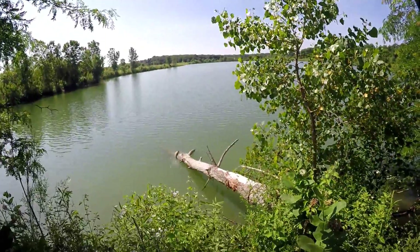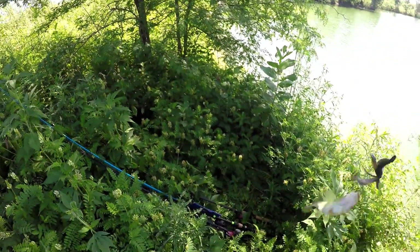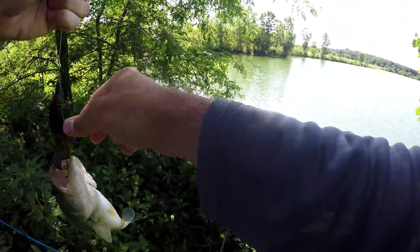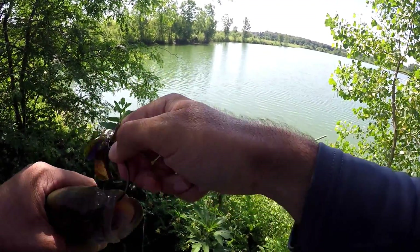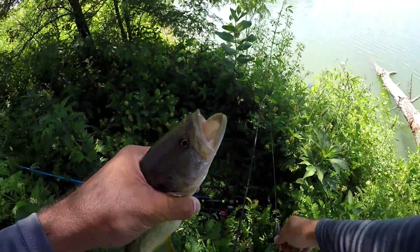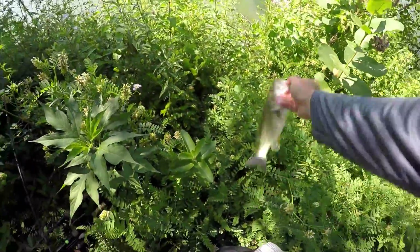Got one! That little dude hit that as soon as it hit in there. I honestly thought I was caught on a branch right there. All right, another victim of the old Texas rig Kinky Beaver by Reaction Innovations — that's all that's been working. That little dude — little pounder jumped up through there and grabbed it. All right, thanks for biting, sir.